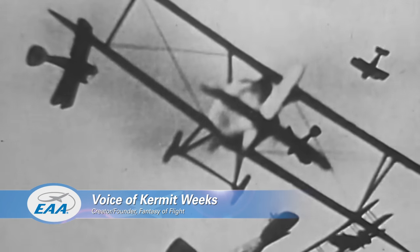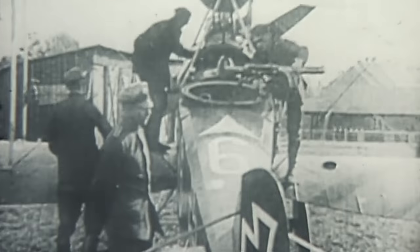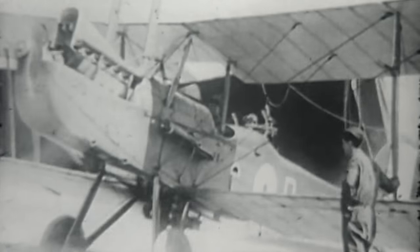Dogfighting — basically what happened was prior to World War One, cavalry was the eyes of the army. As the war bogged down into trench warfare, the airplane became the eyes of the army. Early on they figured out pretty quickly that they wanted to deprive the enemy of their eyes. That's really how the whole fighter thing started — you wanted to shoot down the enemy observation planes. They originally started by shooting each other with pistols and rifles and whatever they had.